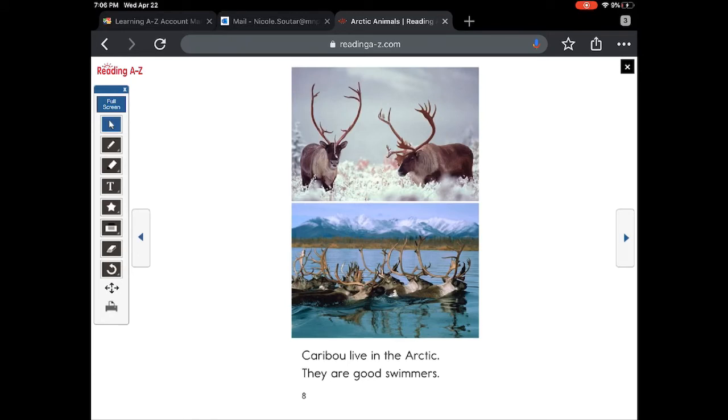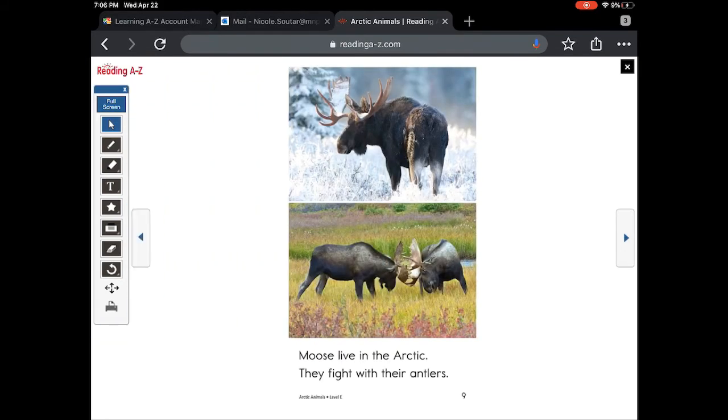Caribou live in the arctic. They're good swimmers. They look like reindeer. Moose live in the arctic. They fight with their antlers. I see lots of snow in this habitat.